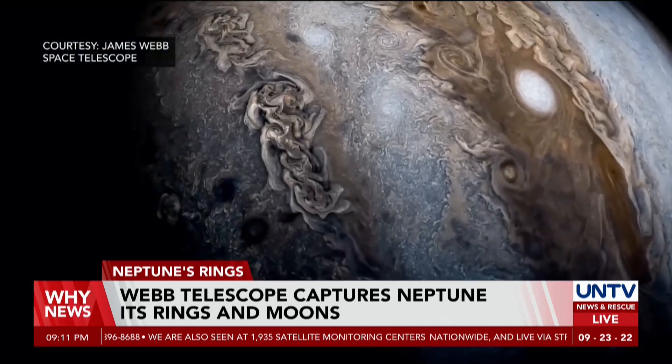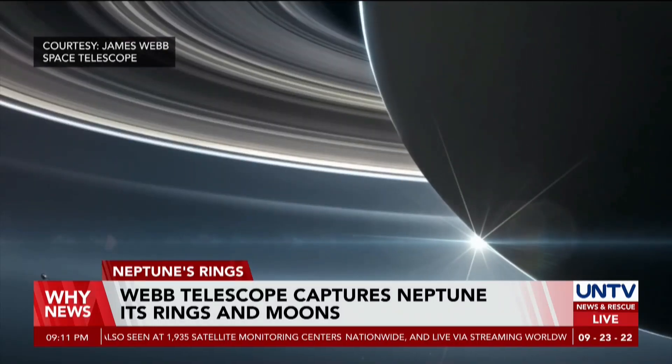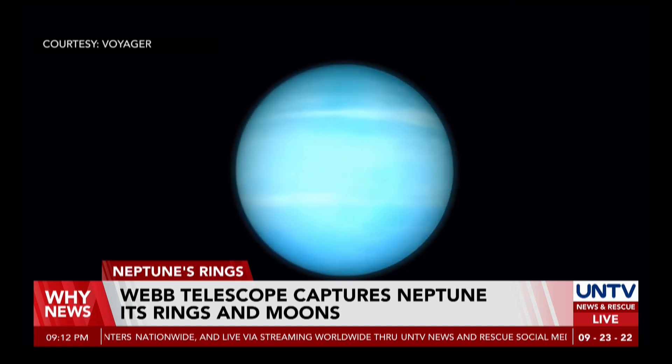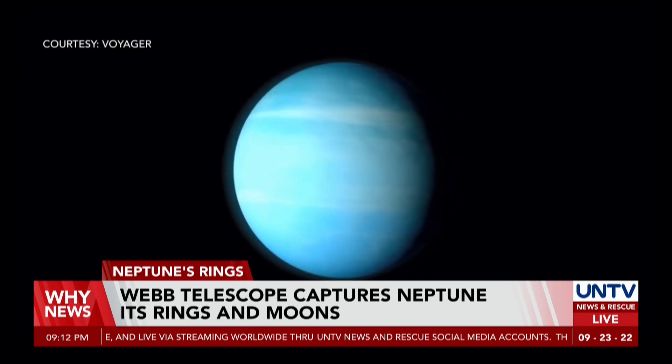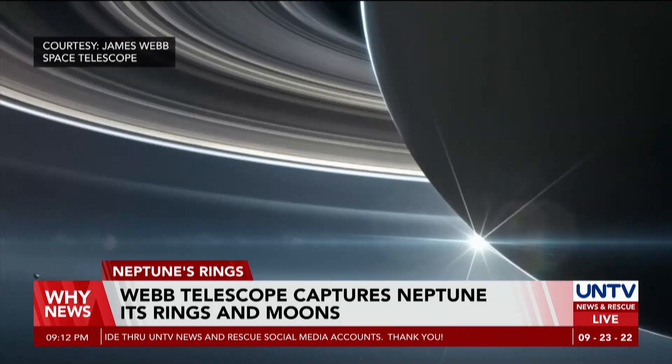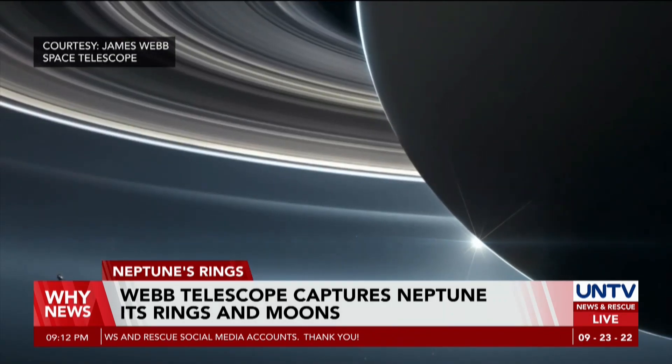Neptune is located 30 times further from the Sun than Earth and orbits in the remote, dark region of the outer solar system. Also referred to as an ice giant due to the chemical makeup of its interior, Neptune was discovered by scientists in 1846.